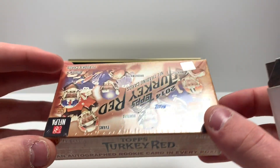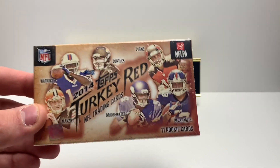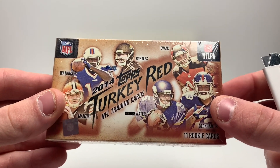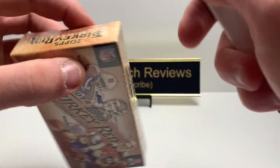You get 11 rookie cards and one autograph rookie card per box. This is basically a rookie product, and there's one pack inside, so it'll be a quick video. Without further ado, let's get into 2014 Topps Turkey Red for Pacmas Day One!